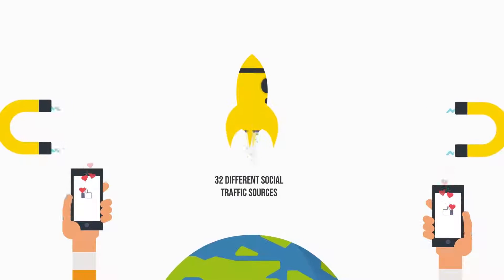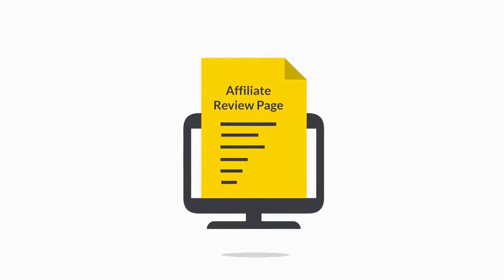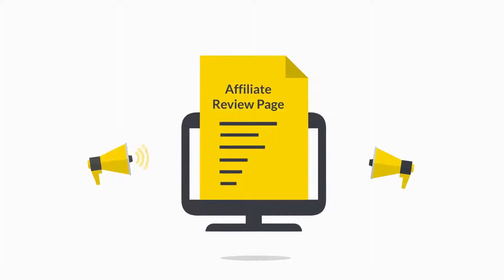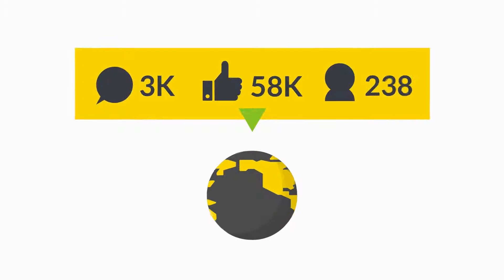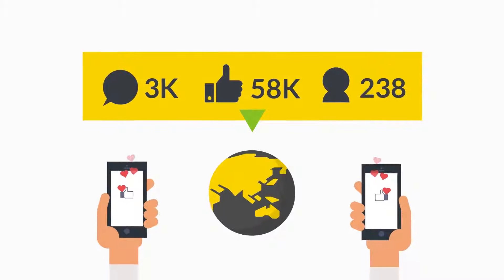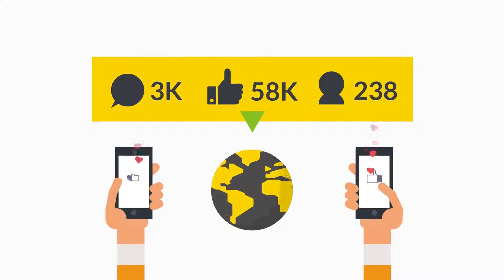What you get is a beautiful affiliate review page full of content, your affiliate link, and review videos — all automatically generated for you. You can then start promoting this on your own, or press one button to promote it across 32 top social networking sites on the internet.